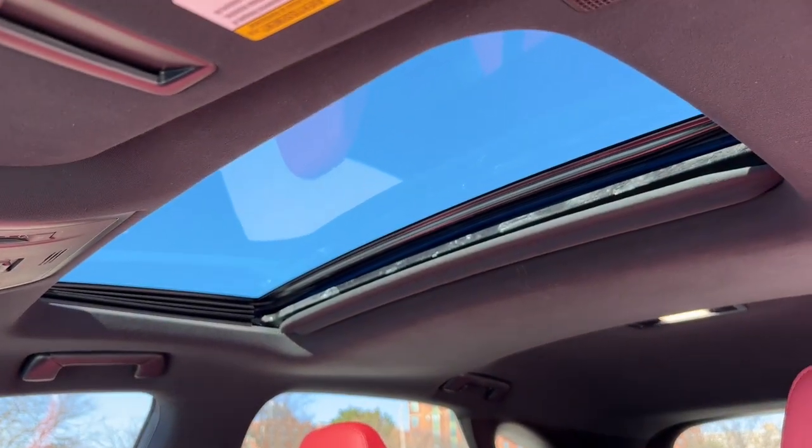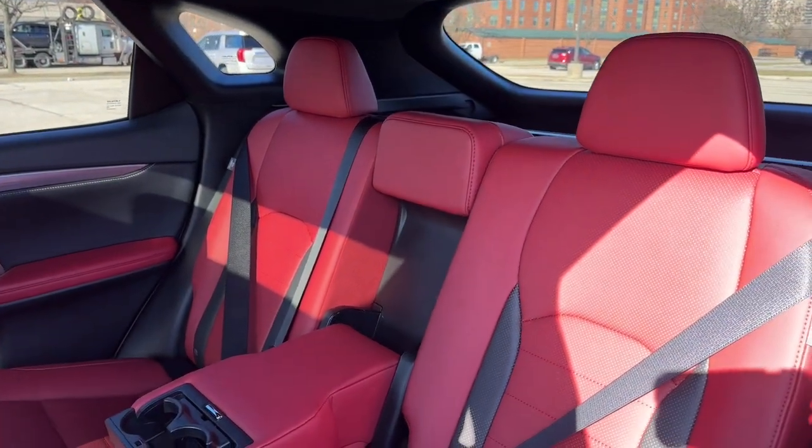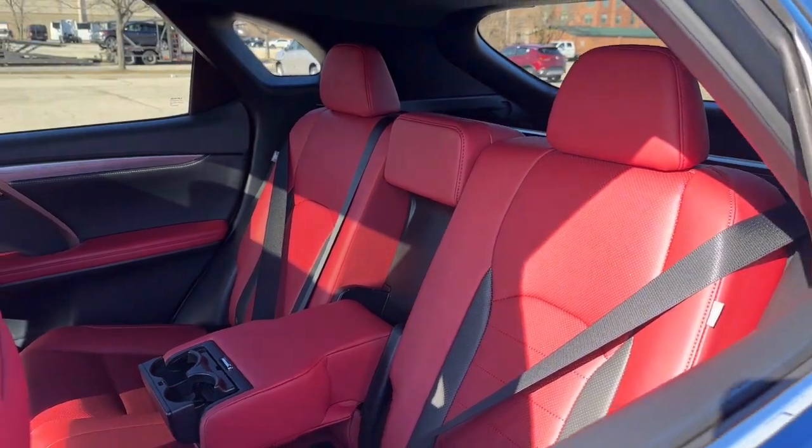Above, we have a tilt-and-slide power moonroof. In the second row, we have perforated leather heated seats with a 60-40 split fold.